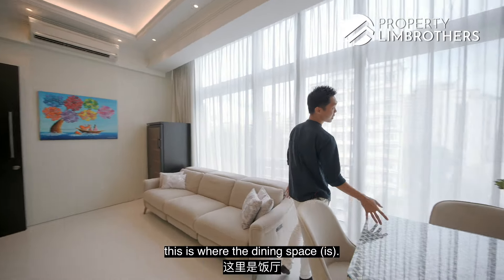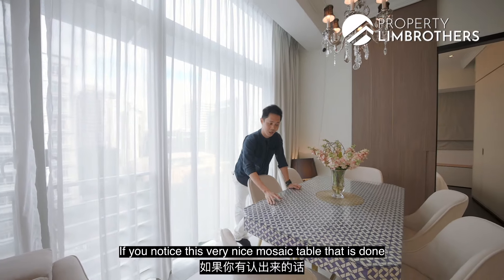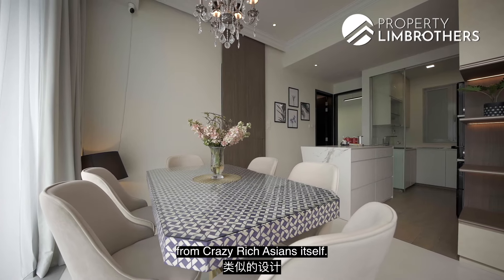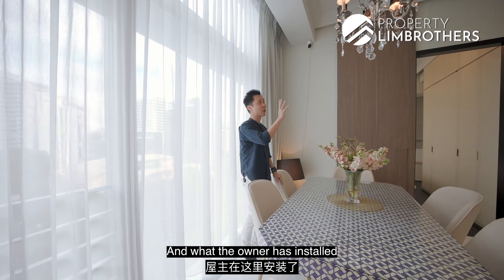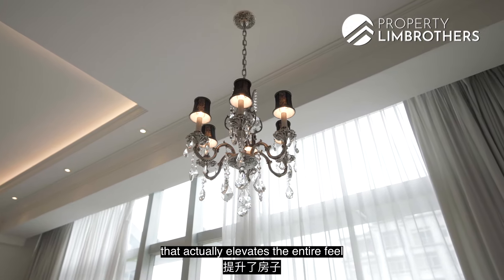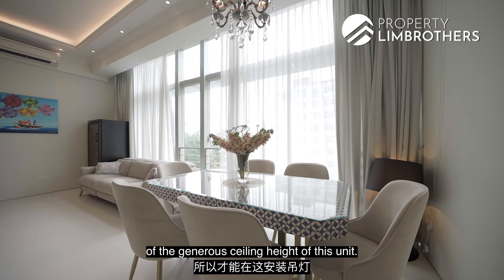Coming over to the dining space, there is a very nice mosaic table — and if you recognise this design, it's actually from Crazy Rich Asians. The owner has installed a very lovely chandelier that elevates the entire feel of the house, made possible by the generous ceiling height of this unit.